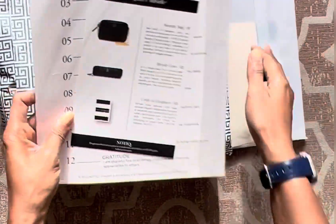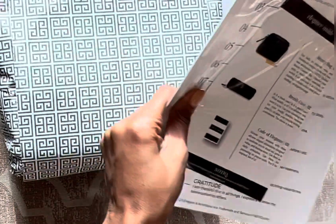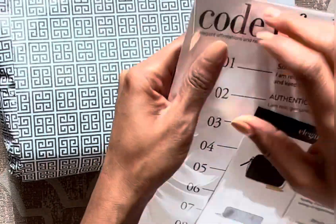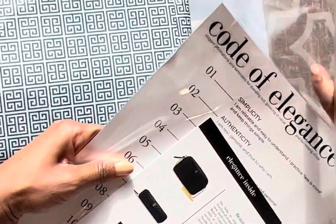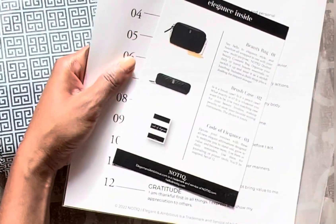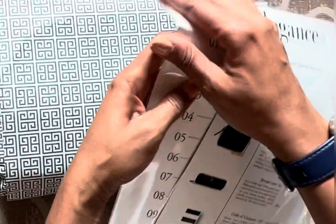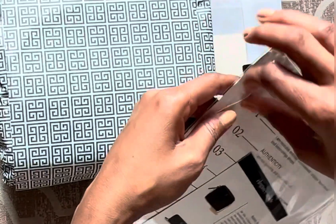Looks like we've got the Code of Excellence — very nice packaging. So what's inside this box: we have our beauty bag, our brush case, and our Code of Excellence. The beauty bag comes in four different colors: blush, black, mauve, and scarlet red. I ordered black. They measure seven by ten by three and a half inches.